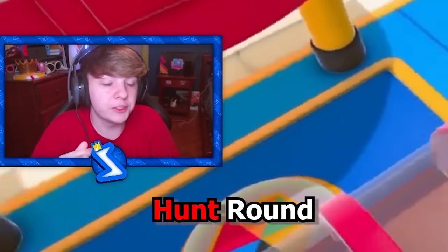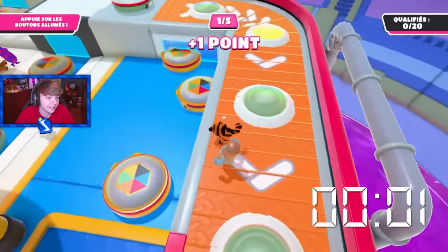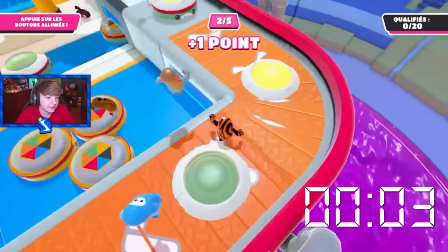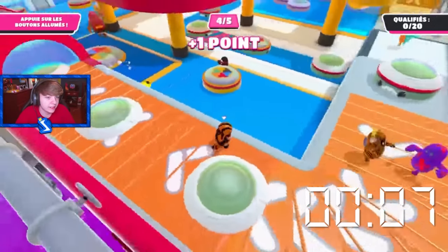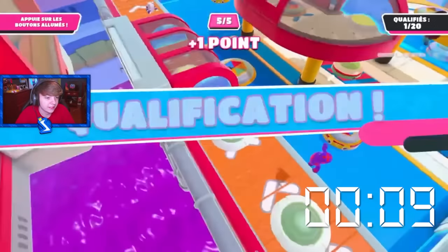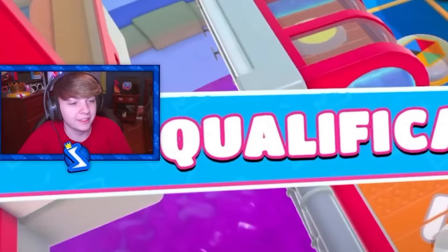Next we have our first hunt round of the video — this is the frantic factory world record. He literally just gets every button right in front of him at his spawn. That's just luck — 100% luck. I mean, it's skilled to get the buttons quickly, but that's complete luck.